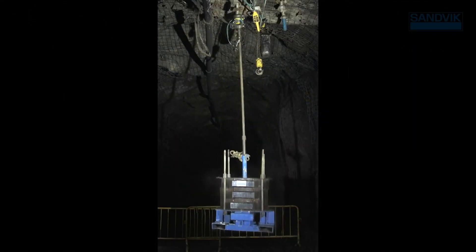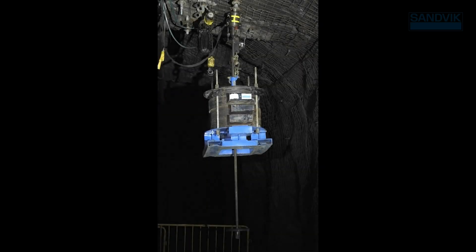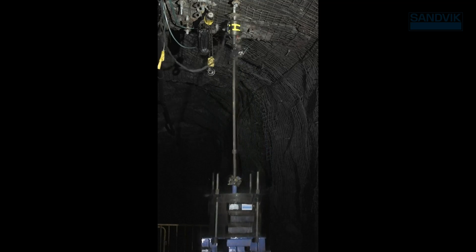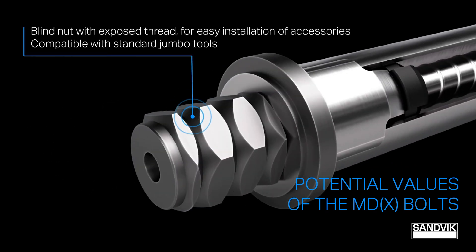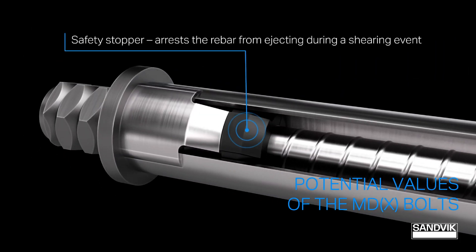Here it is in action. As the drop mass — up to 2 tonnes — impacts on the rock bolt, we see the displacement in this instance is approximately 120 millimeters. We were initially asked by sites to test the MDX bolt up to 25 kilojoules with no more than 300 millimeters of displacement, but the MDX bolt outperformed that by a long way. The MDX bolt can handle up to 30 kilojoules of impact energy with a maximum displacement of 161 millimeters and a typical displacement of 120 millimeters.